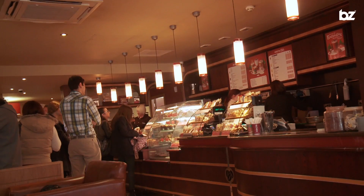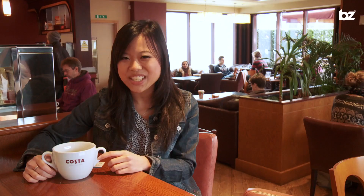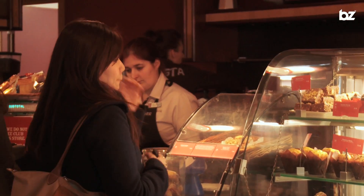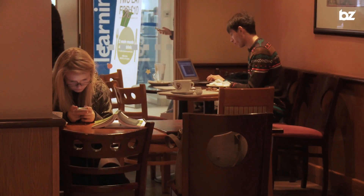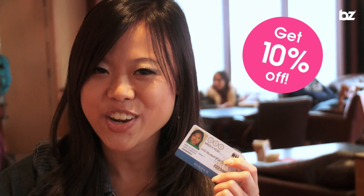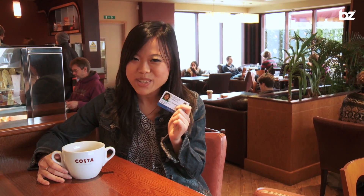The Costa at Warwick brings a little bit of the high street to campus. Here you can get everything you'd expect from a typical Costa Café — great coffee, comfy seats and a great place to relax with your friends. But you can also get the 10% Eating at Warwick discount here, something you don't normally get on the high street. So remember to bring your card.